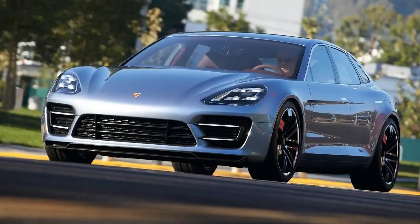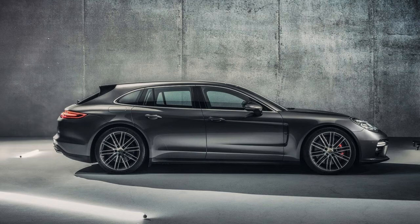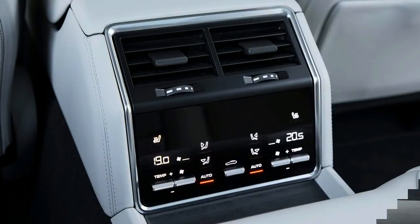Those who demand more will need to wait for the impossibly named Porsche Panamera Turbo S E-Hybrid Sport Turismo. While Porsche hasn't officially confirmed this powertrain in the Sport Turismo body style, the brand isn't likely to resist yet another combination. When it does arrive, the Turbo S E-Hybrid will blend the 4 E-Hybrid's electrified bits with the Turbo's heavy V8 for a combined output of 680 horsepower.